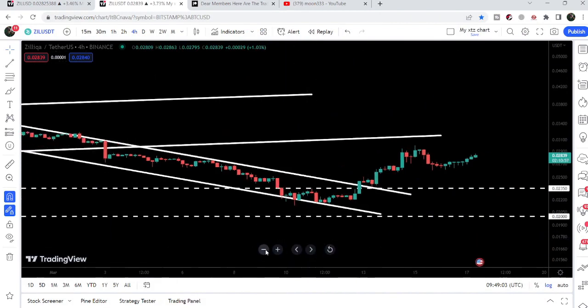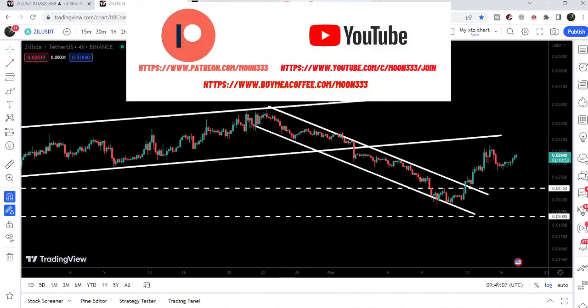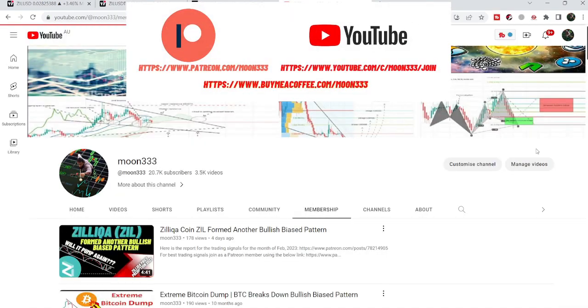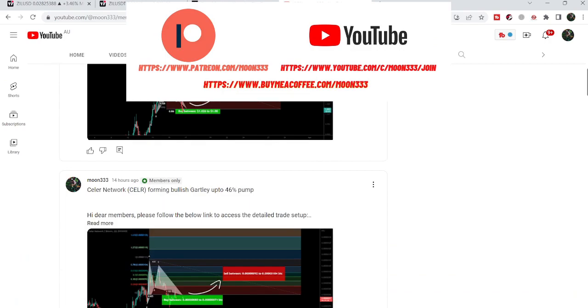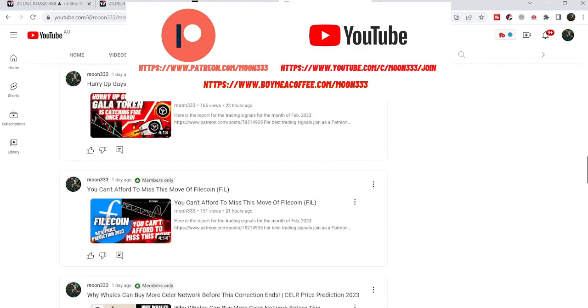Before starting this analysis, if you are not subscribed to my channel then do hit the subscribe button for more trading signals. You can also join me and support me as a YouTube member or as a Patreon member, because here I'm sharing different trading signals for you.